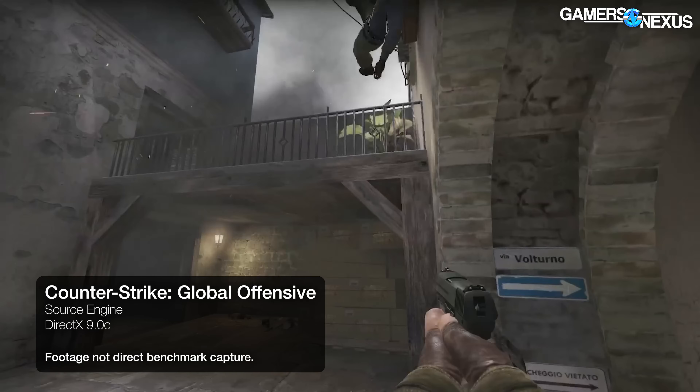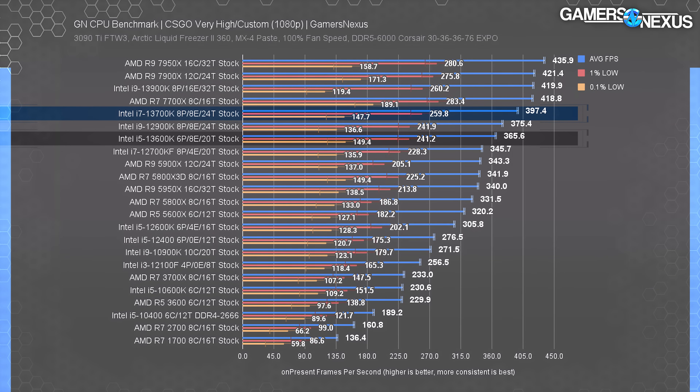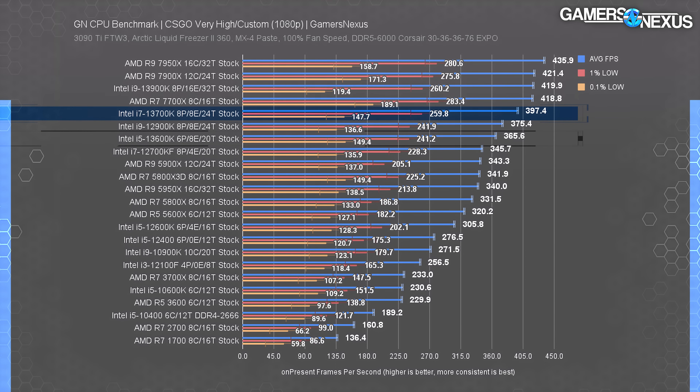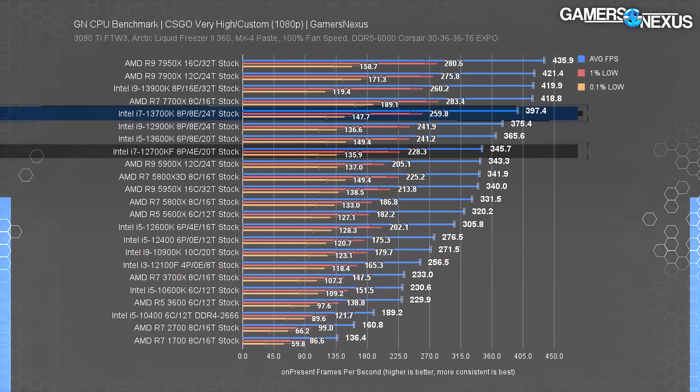In CSGO at 1080p, the Intel i7-13700K sits at 397 FPS average, with 1% and 0.1% lows in line with other Intel 13th Gen CPUs. The 13700K is 9% ahead of the 13600K in average FPS, illustrating what the higher out-of-box frequency of 5.4 GHz can do versus the 13600K's 5.1 GHz in games like CSGO that rely on single-threaded performance. The 13900K holds a 6% lead due to its 5.8 GHz TVB frequency, though it's not worth the ~$200 premium. The 13700K shows a 15% uplift over the 12700KF generationally.